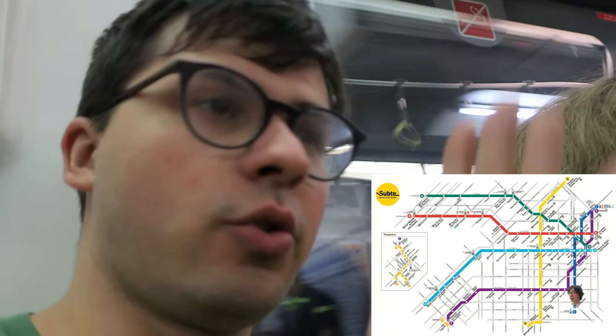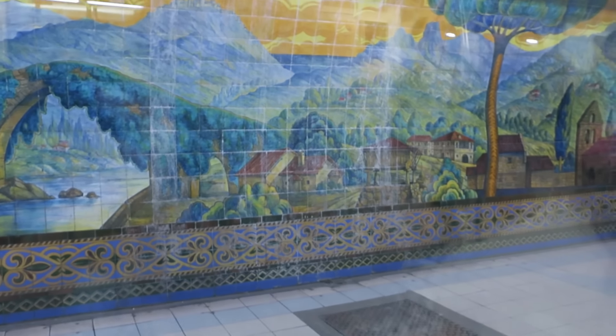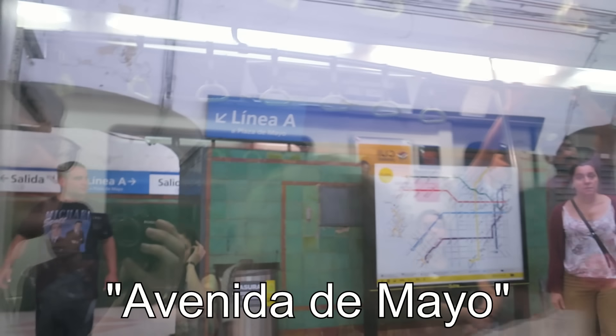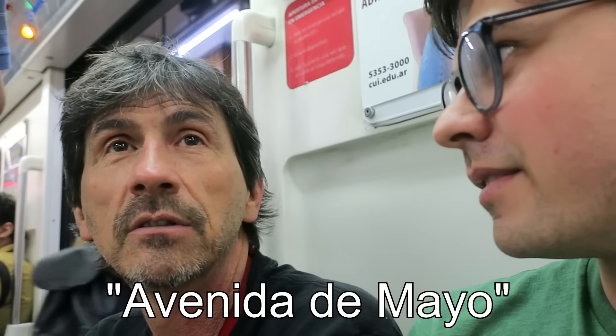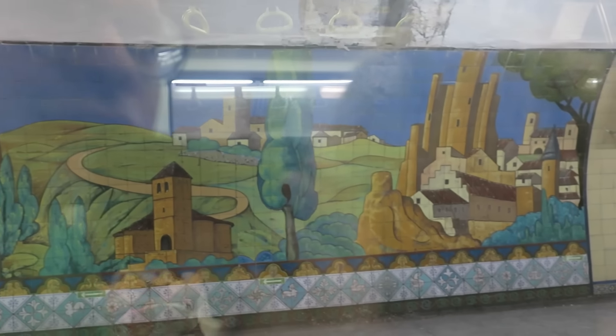This is San Juan — it has some beautiful old murals. This line is a north-south line in an otherwise very east-west system, so it's super short but very busy. This is Moreno. All these stations have the same design but each one has a different work of art — a slightly different fanciful mural showing castles and stuff.